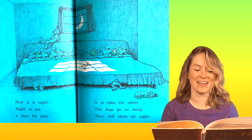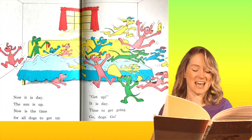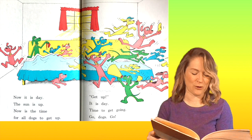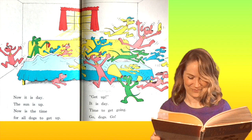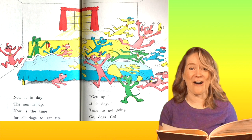Can you count them all? Now it is day. The sun is up. Now is the time for all dogs to get up — and people too. Get up, it is day. Time to get going. Go, dogs, go! Do you see how the green dog is telling them to get up and ringing a bell? Can you find him?